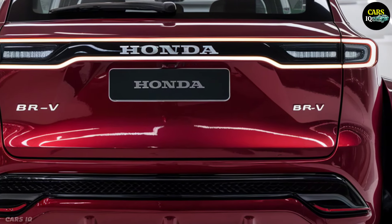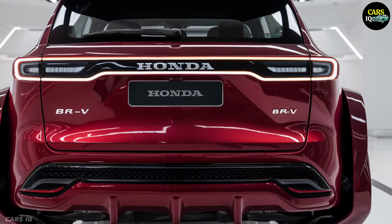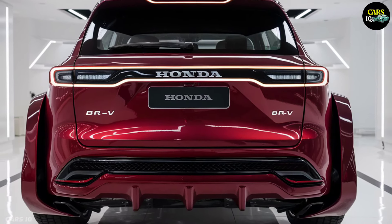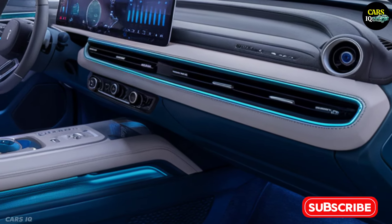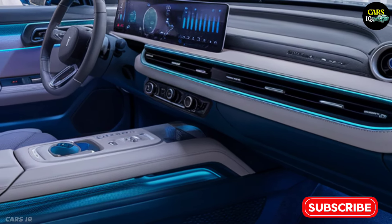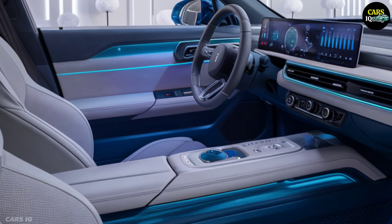So if you want to experience the future today, the 2025 Honda BR-V is the ideal choice for you. Stay with us as we take you closer to every detail of this car — the moments ahead are going to be absolutely incredible. Don't forget to like our video and subscribe to our channel to stay up to date with the latest wonders of the automotive world.